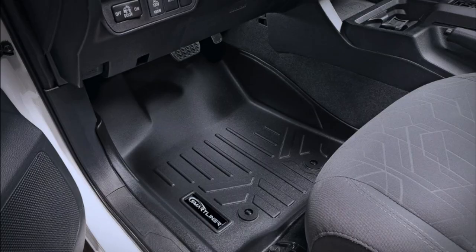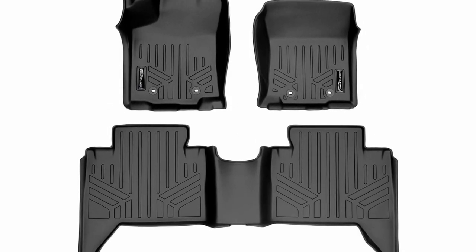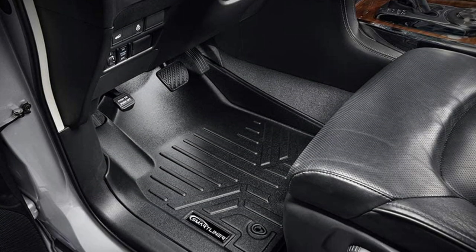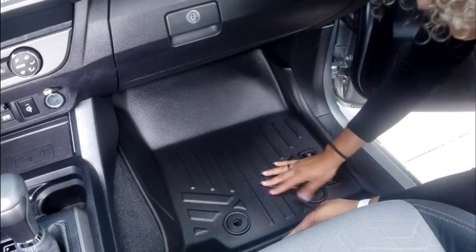Pros: long-lasting, fits well, great value, simple installation. Cons: it might not fit all models. Highlighted features: compatible with 2018–2021 Tacoma models, robust vinyl construction, fits perfectly, improves overall appearance, complete fluid protection, and odorless protection.